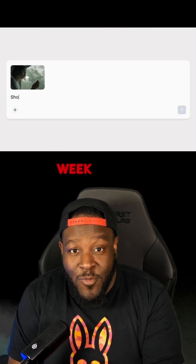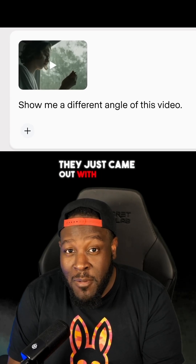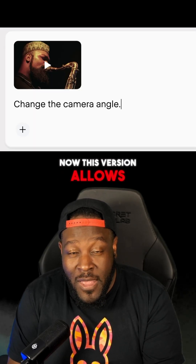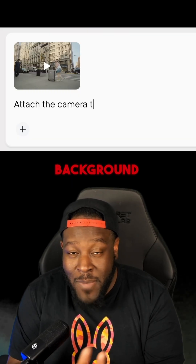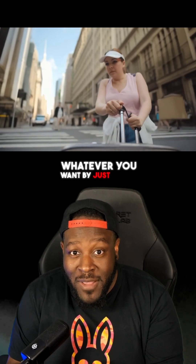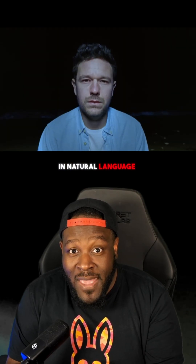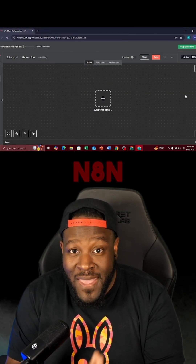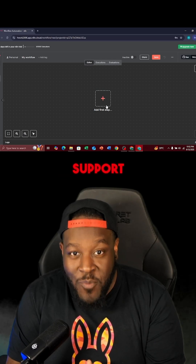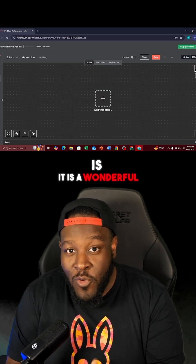We spoke about Runway last week, and they just came out with another version called Adelt. This version allows you to change the scene, add a different color background, change the weather — whatever you want — just by typing in natural language, with no reshoots. This is going to be huge, make sure you guys go ahead and check it out.